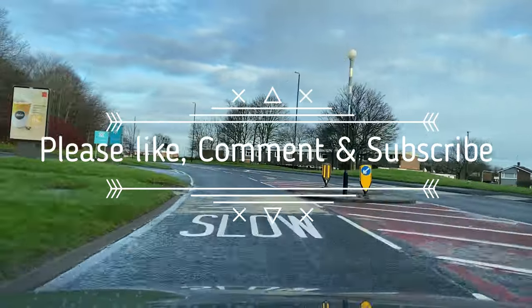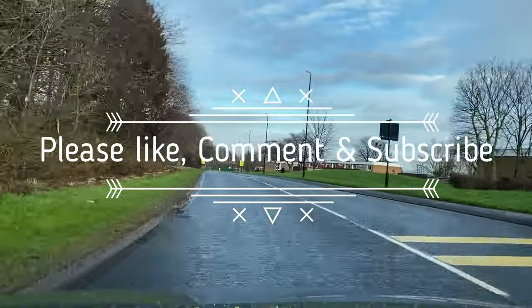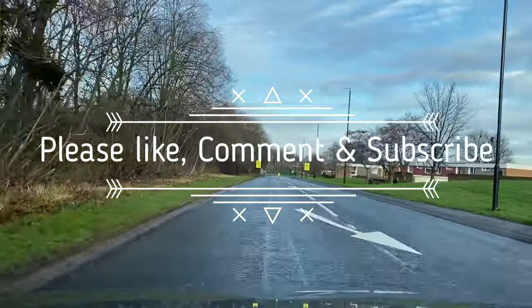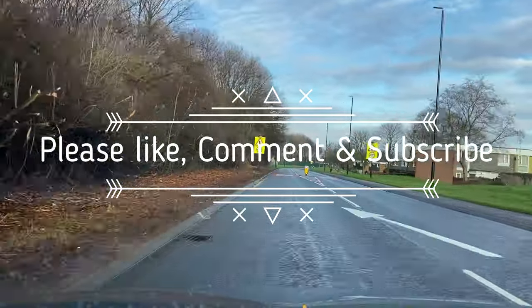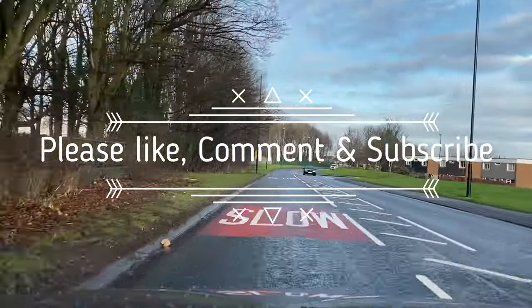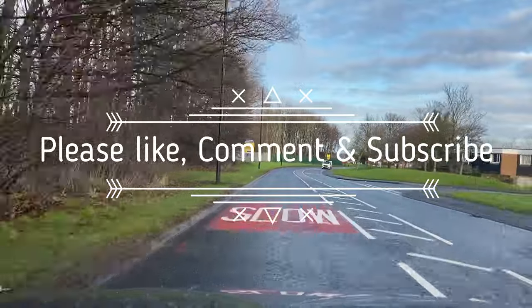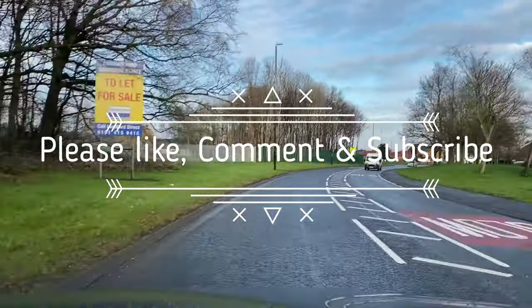So there are some basic roundabouts. What I want you to take from that is lane discipline on those roundabouts. I will be doing another video for more complex roundabouts and spiral roundabouts as well. Any questions, please comment — don't forget to like, share and subscribe. Otherwise feel free to contact me. Keep safe, look after yourselves — see you soon, bye now.